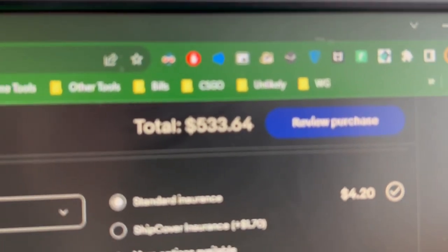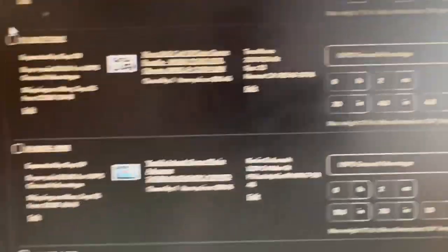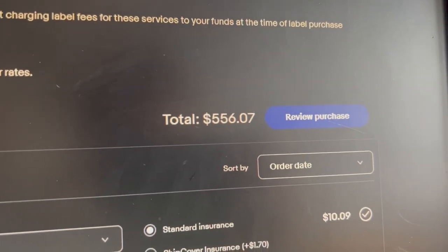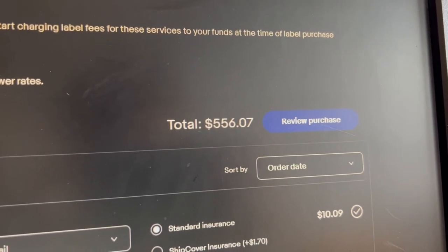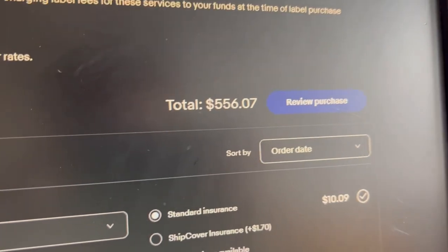We're at $533 in total shipping. Just went through the dimensions and weight. Now we're at $556. So I have to go through and actually choose the cheaper options, add signature, add insurance, whatever. We'll do that now.